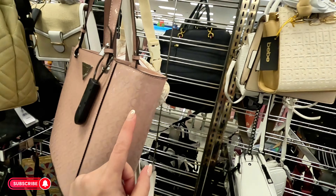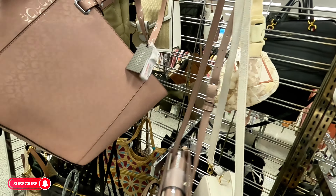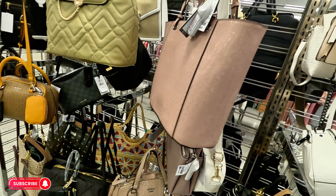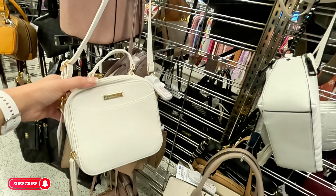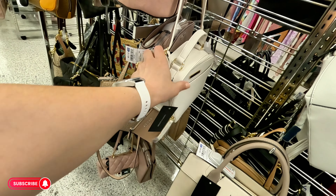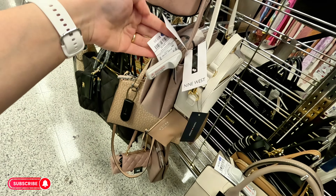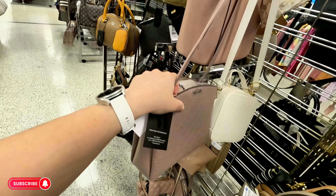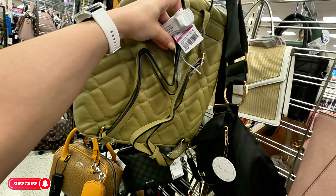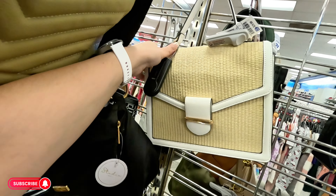Look at this Guess tote in a dusty mauve color for $40. Tommy Hilfiger crossbody $22.99, original $98. Nine West crossbody $17.99. Dune little backpack $23.99, original $35. Aldo back here for $30.